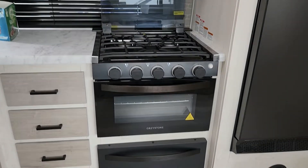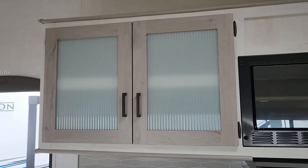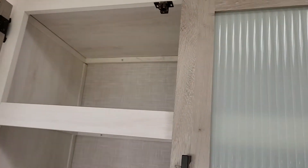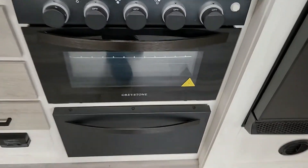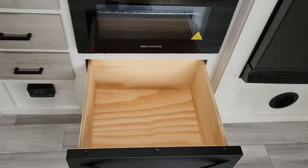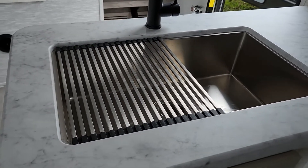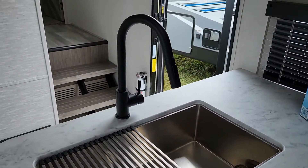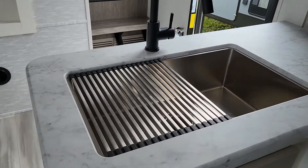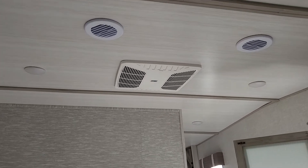Your stove and oven, your microwave, and some nice cabinetry space. There's also the faucet and it is a stainless steel farm sink with a pull-down faucet nozzle. You have a place to hang your jackets and put your hats up there. This is a 50-amp unit, so it does have two ACs.